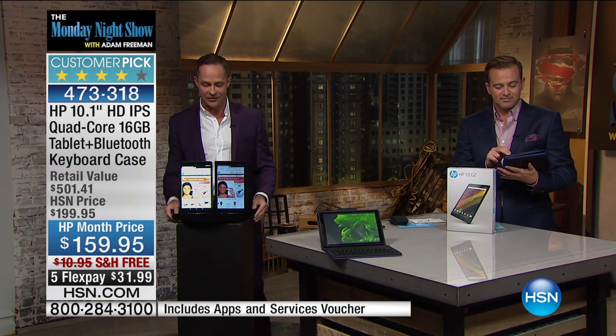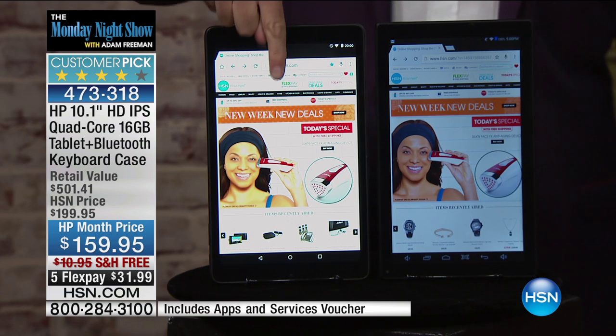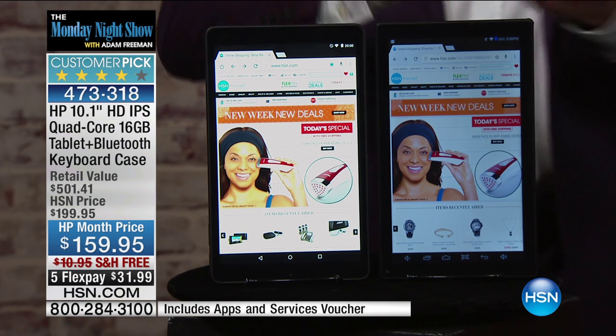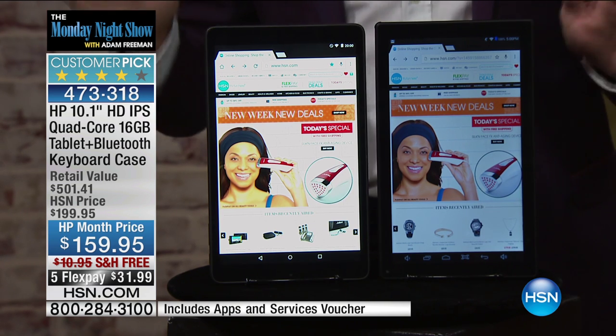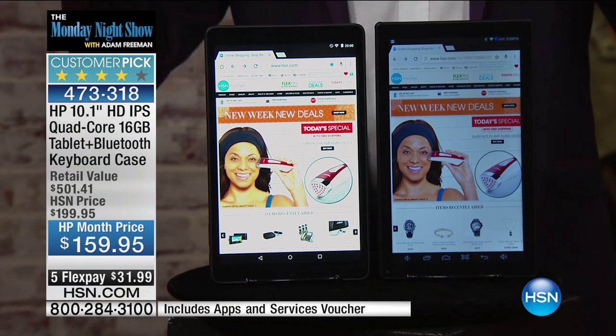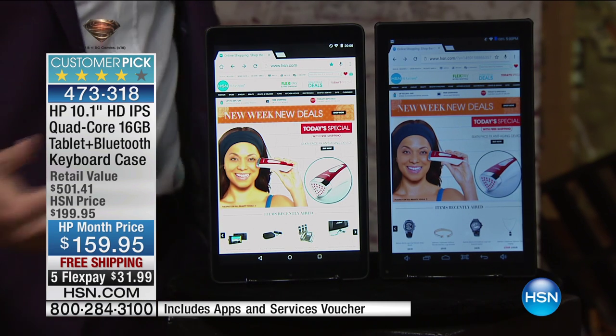This is another high-definition tablet next to it. Not all high-definition is created equal — that's what you have to understand. So as you take a closer look, here's your screen, and here's another. This tablet next to it is a $200 high-definition tablet, but not like the IPS in-plane switching screen you get when you spend $600, $700, or $800 on a pad at the mall.